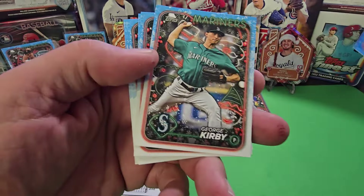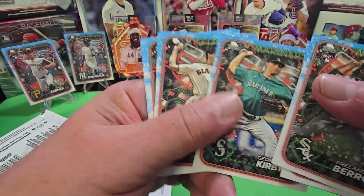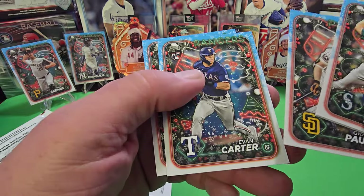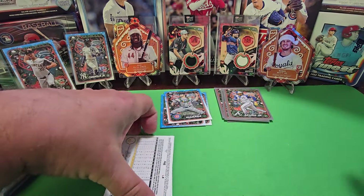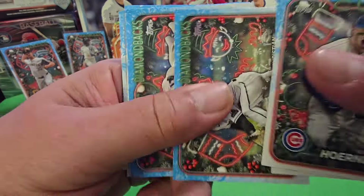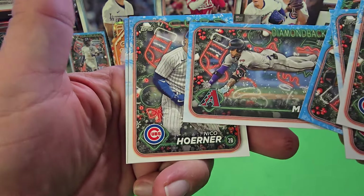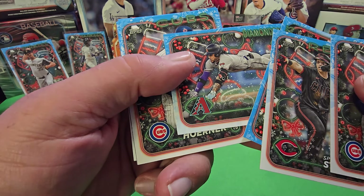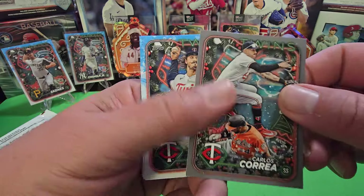I don't see it in the Kirby card either, so I guess it's not going to be in every single pack. Since you get three metallics in the box, you're not going to get one in every pack. That'll give you a good idea of where to look — around card four, five, or six. Carlos Correa at card number six.